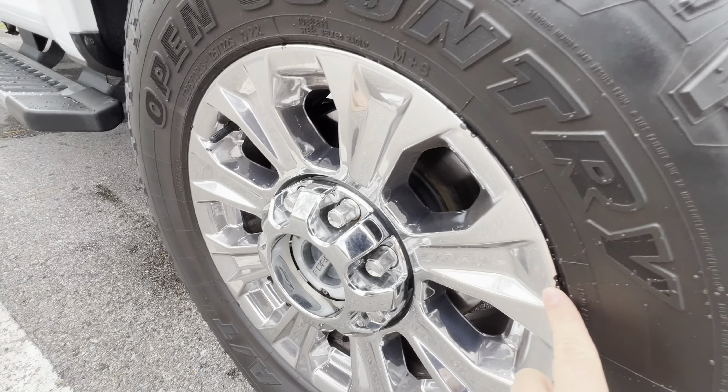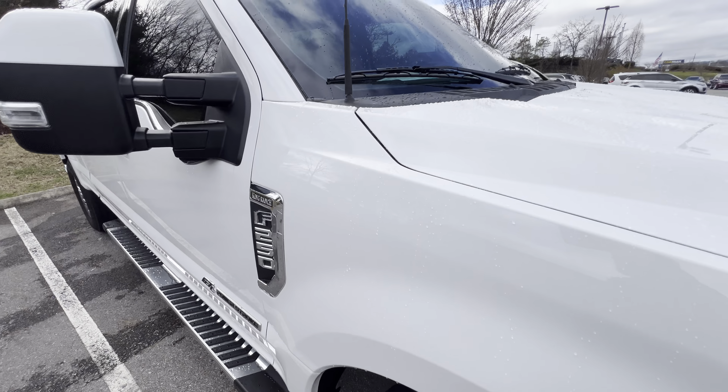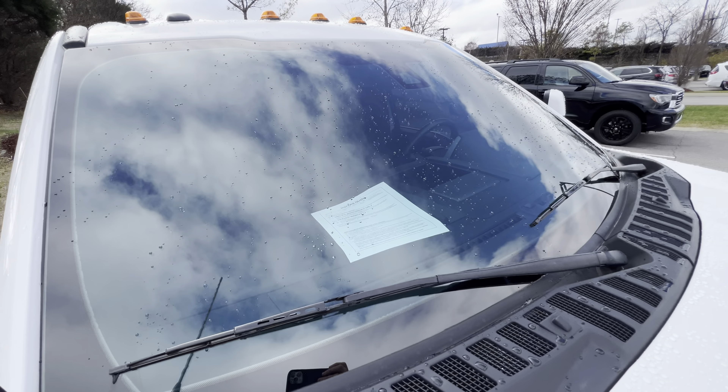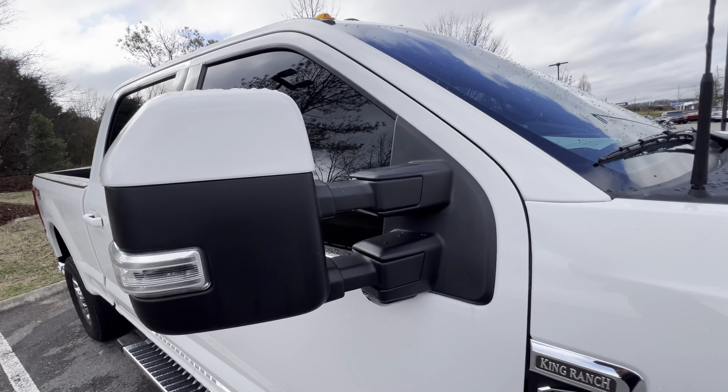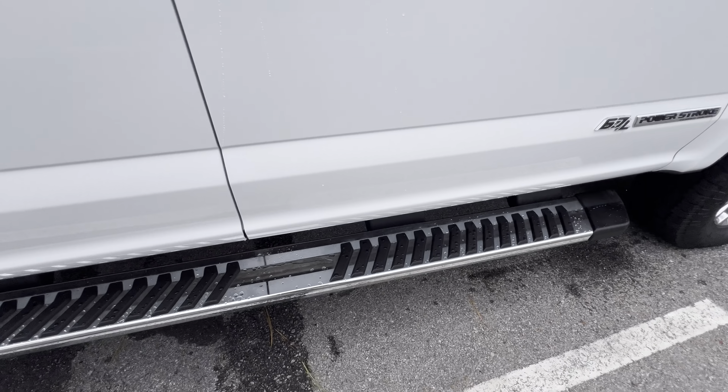Take another look at this wheel — same thing, just a couple small spots, but nothing major. Checked the windshield and it's in great shape. Side view mirrors are excellent as well, and it's got your running boards.